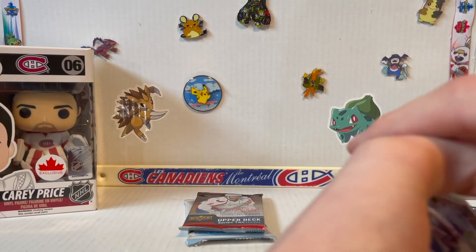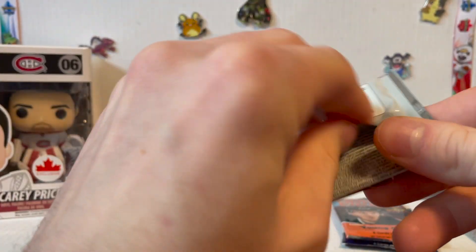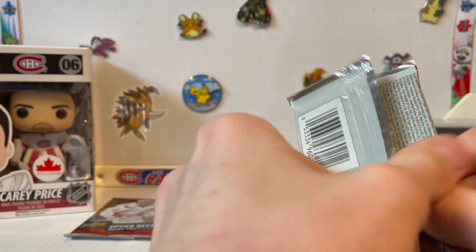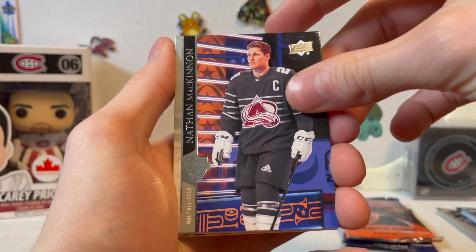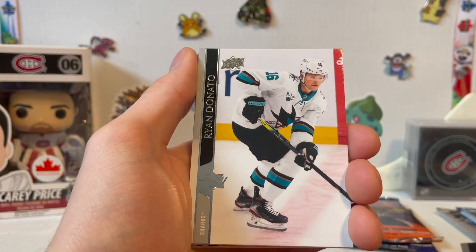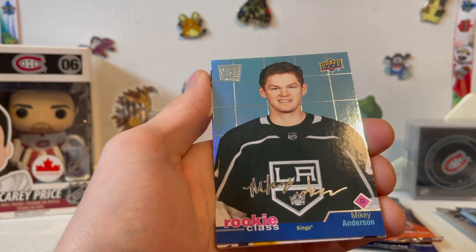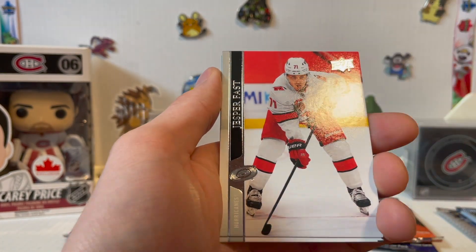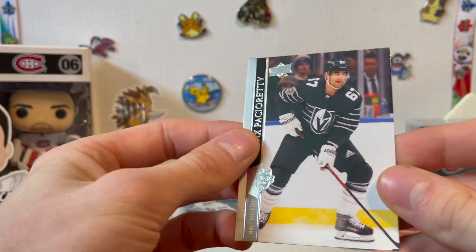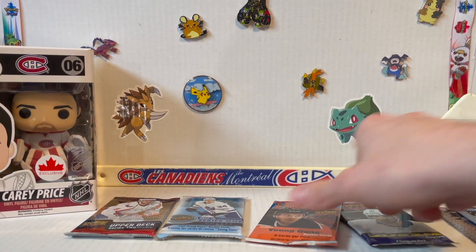Next up, not a great rookie crop unfortunately. It is a hobby pack though so we have higher odds for good stuff. Nathan MacKinnon at the All-Star Game, Matthew Joseph, Ryan Donato, Taro Hirose. Rookie class includes Mikey Anderson, Jacob Markstrom with the Flames, Jasper Fast, Max Pacioretty as a Golden Knight — no longer the Habs captain.